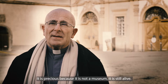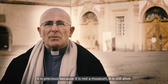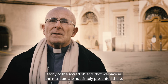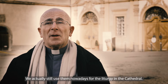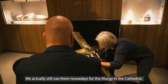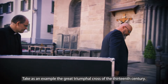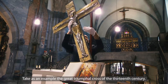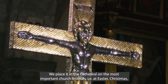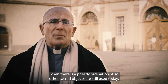It is precious because it is a museum that is not just a museum — it is still alive. Many sacred objects that we have in the museum are not simply displayed there; we still use them today in the actual liturgy in the cathedral. For example, the Great Triumphant Cross of the 13th century — we place it in the cathedral at the most important celebrations, such as Easter, Christmas, sacerdotal ordinations, and other sacred occasions.